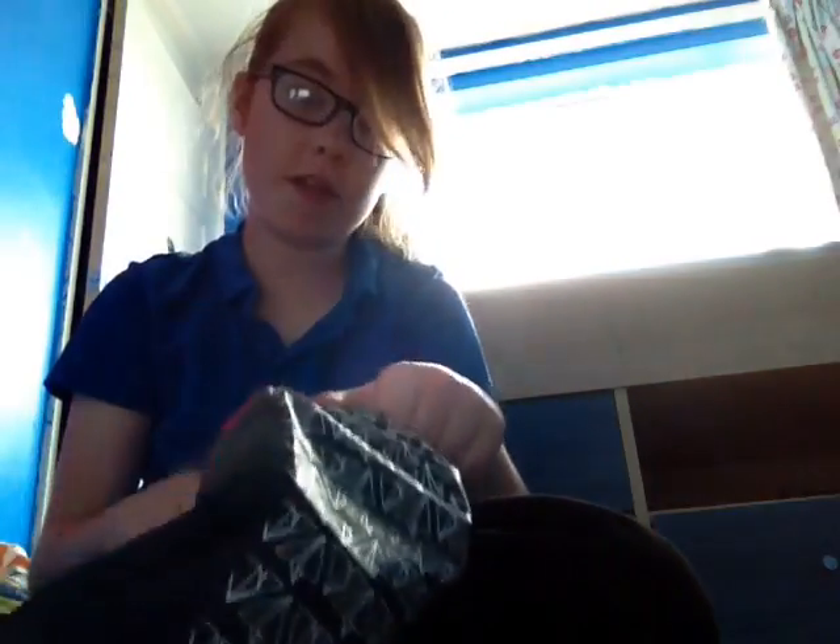Hi guys, so today I just went to my school summer fair and I won this thing in the tombola. It's this bag — and I didn't just put these in, I didn't even know they were in here.